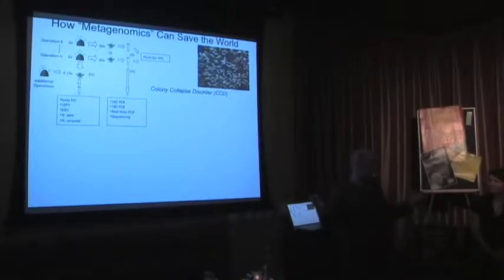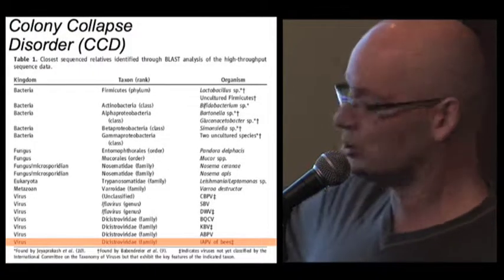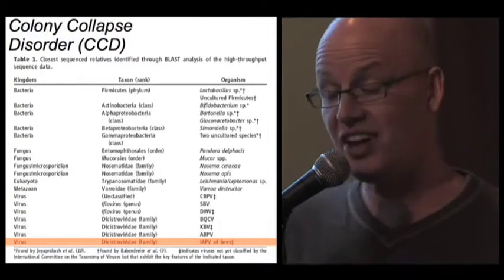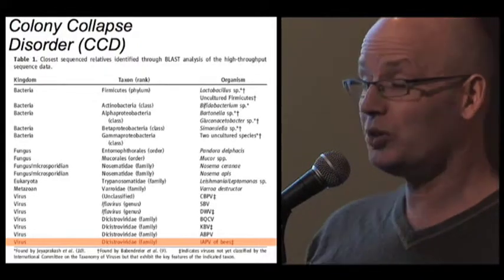It's a massive sequencing effort that you could never do two or three years ago. And if you do that, you find that all the diseased hives differ in one way only from the hives that are healthy — the diseased hives have a virus called IAPV, Israeli Acute Paralysis Virus. It's got nothing to do with Israel whatsoever, just an accident in history. But one virus characterizes all the diseased hives, and that's the most likely cause of this very serious disease of bees. This kind of modern sequencing means we can find the cause of new viral infections within hours of a disease being identified.